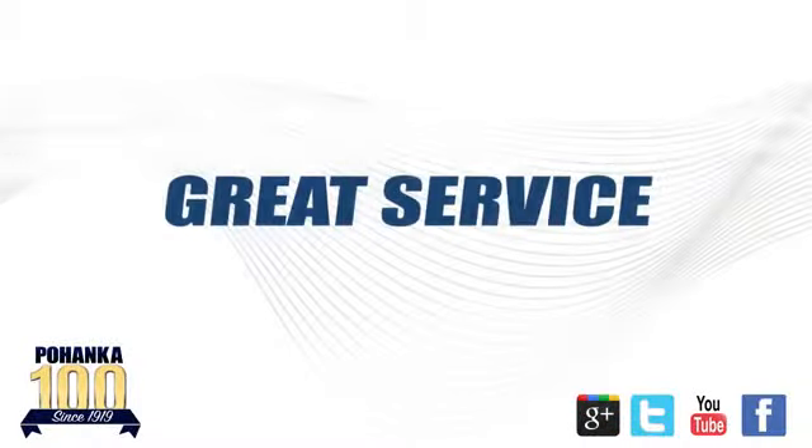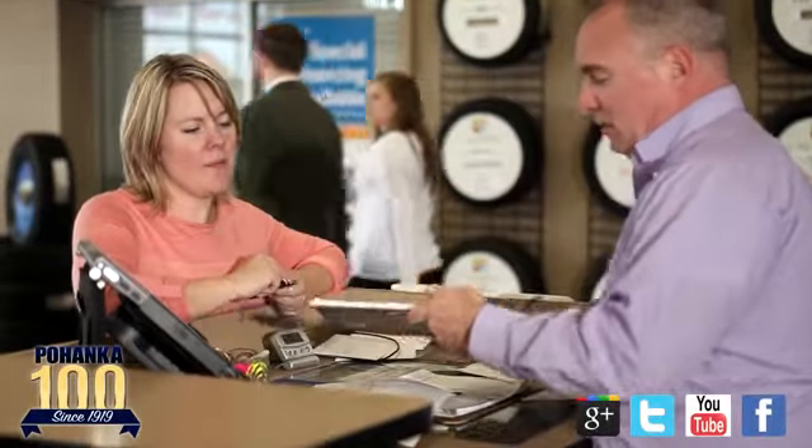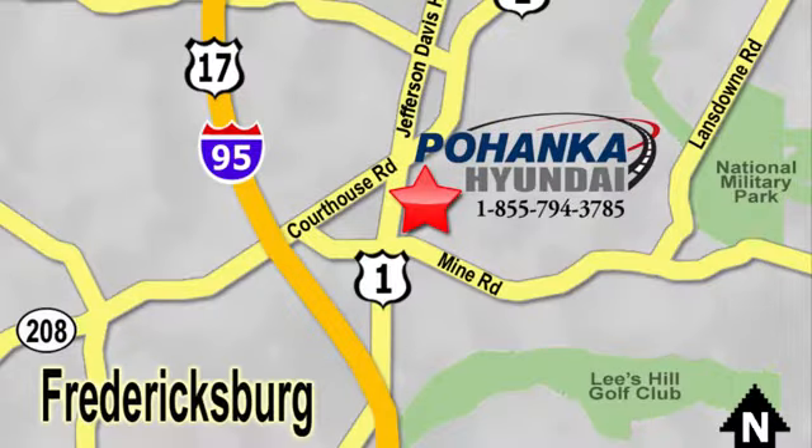See it for yourself today. Great service, great selection, and low prices. That's why Pohanka Hyundai of Fredericksburg is a great place to buy a car. Visit today, located on Route 1 in Fredericksburg, Virginia.